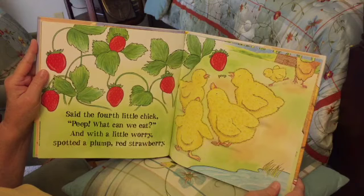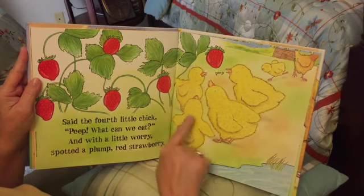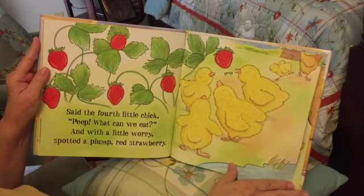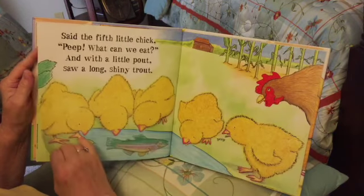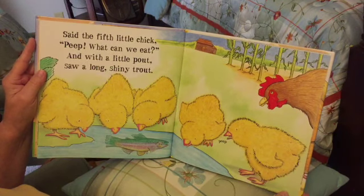Do we still have five chicks? Let's see: one, two, three, four, five. They're all running over — all looking at the strawberry. Said the fifth little chick: 'Peep, what can we eat?'